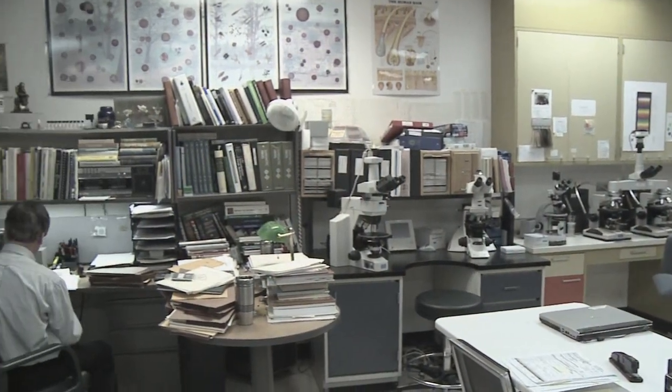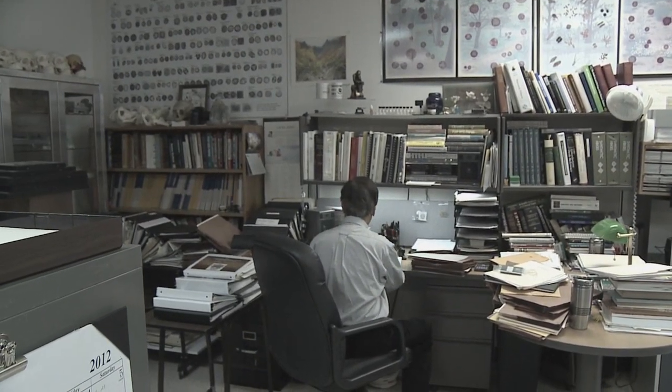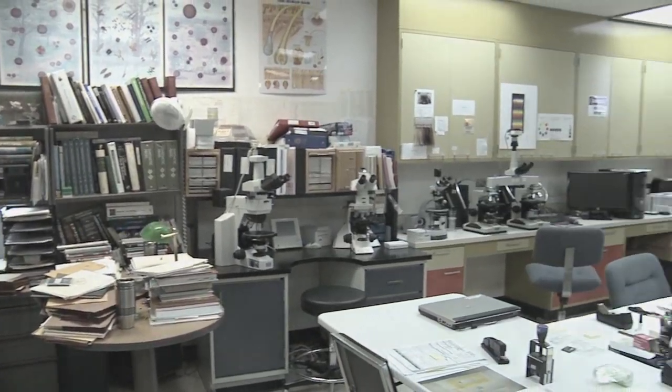In the old building, you had forensic chemistry in one unit with the instrumentation, and then you went down the hallway into this clustered area we called trace evidence. Well, we've put them together. We're sharing instrumentation, we're giving them more space. They now have space to do all of their administrative work, and it's separate from their analytical work.